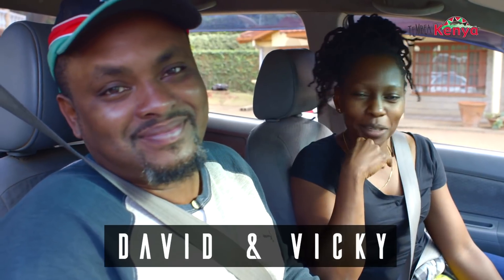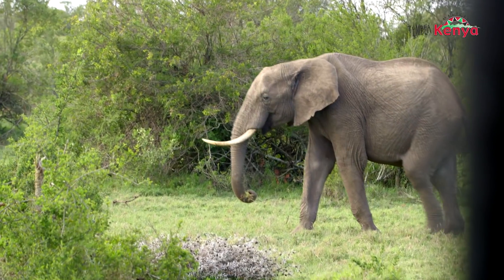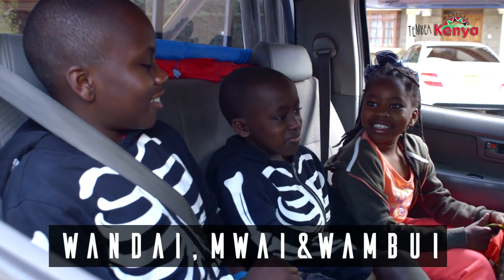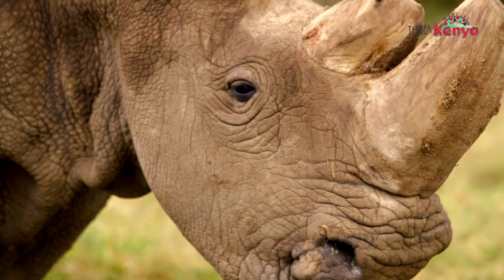We are going to Ol Pejeta to see animals and to see things that we've never seen in our lives — just camping out, doing things outside with the kids. We might want to see a cheetah, we might want to see a rhino. We're looking forward to seeing the last male northern white rhino, Sudan. Yeah, we're going to see Sudan.